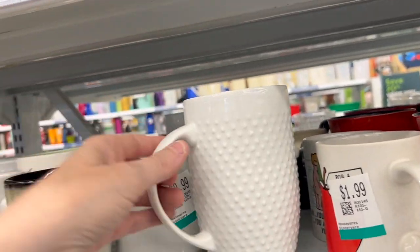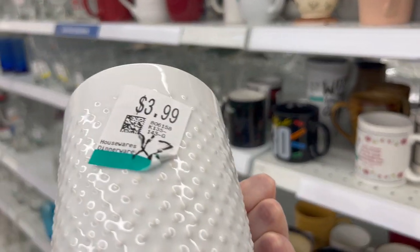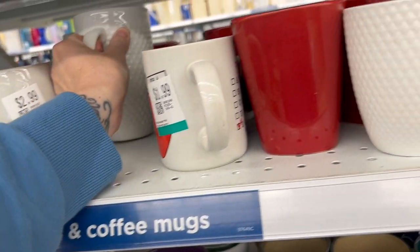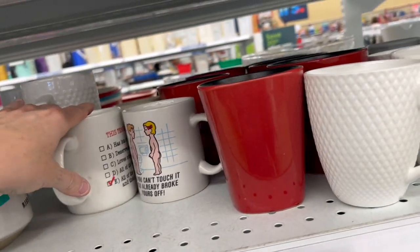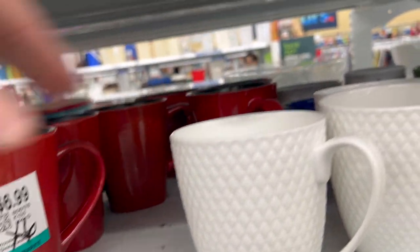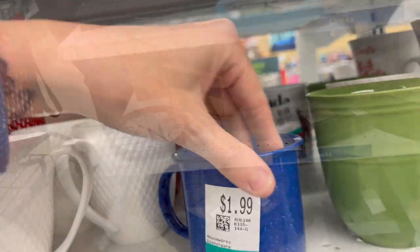Sometimes I find things that still have the tags on them and that is a good buy and a good resell. So if you're somebody that's looking for an easy gift, the mug section is going to be your go-to because you can put little gifts in that — just super easy. So I always look through the mugs, as you guys can tell by my mug collection.